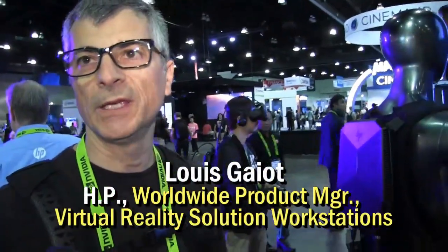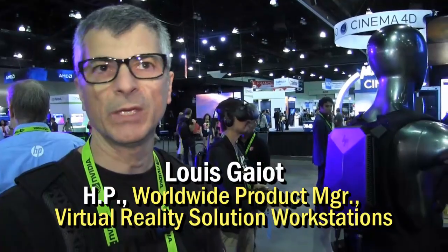My name is Louis Gaillot. I'm the Worldwide Product Manager for the virtual reality solutions that we provide on our workstation platforms.